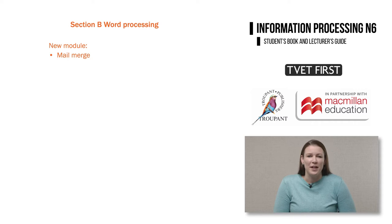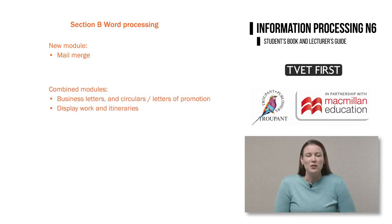There are also a few changes in the word processing section. Mail merge is now included in word processing and is examined in connection with other modules and not on its own. The modules on business letters, circulars and letters of promotion are now combined into one module within word processing.